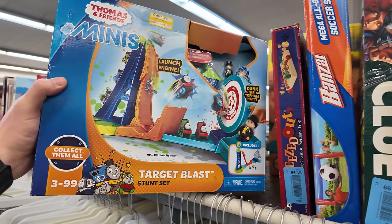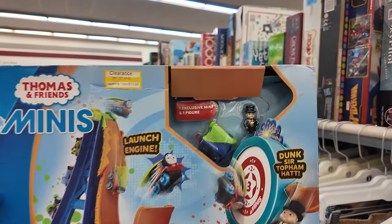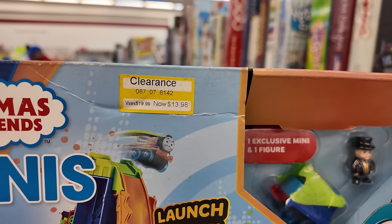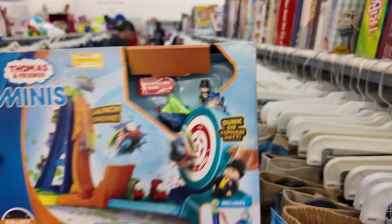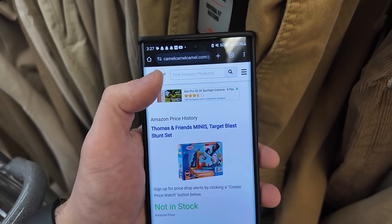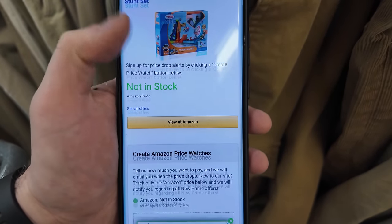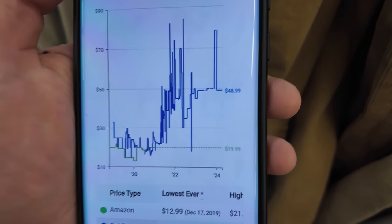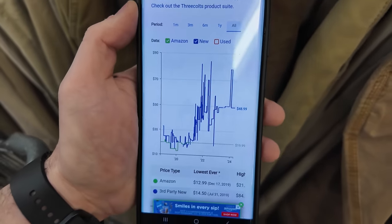This is pretty interesting — a Thomas and Friends set. I always keep an eye out for Thomas the Tank Engine because his stuff just sells really well. It's brand new. The box has a little bit of wear and there's an old Target clearance sticker — 14 bucks. They actually have it priced a dollar higher than the Target clearance, which is kind of funny. I'm using Scoutify to get into CamelCamelCamel to track prices. It's not in stock on Amazon, but the price history shows it last sold for $49 and as high as $70-80. I think it's worth it for 15 bucks.